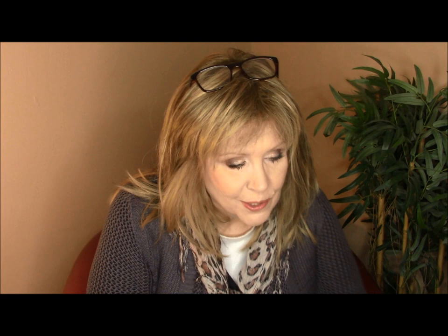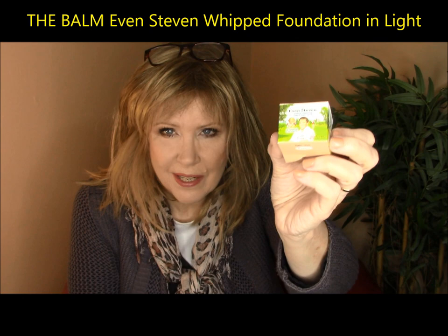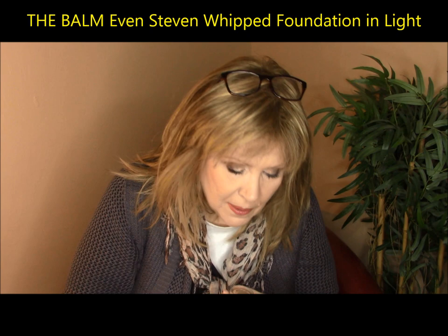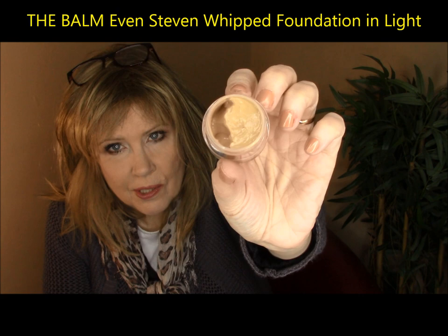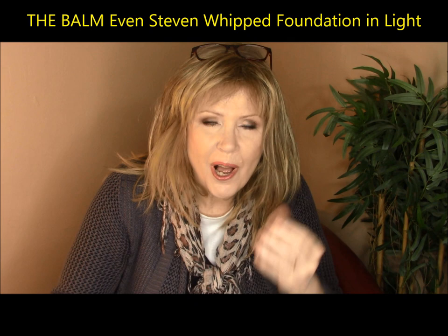The first brand I want to talk about is the Balm. I was watching, I think it was Kaylee Beauté, and she was talking about the Balm's Even Steven foundation, which is a whipped foundation. It's kind of an interesting tiny little thing but a little goes a long way. This is something you should swatch in the store. It's a little spongy — it feels like a light silk cloth being stroked across your skin. It's absolutely a beautiful feeling.